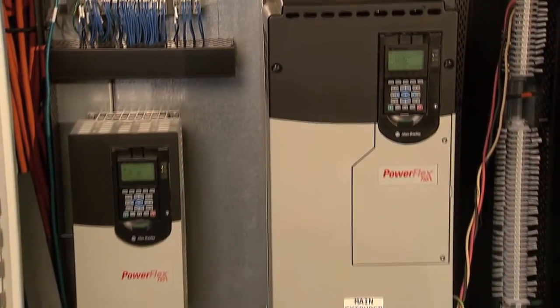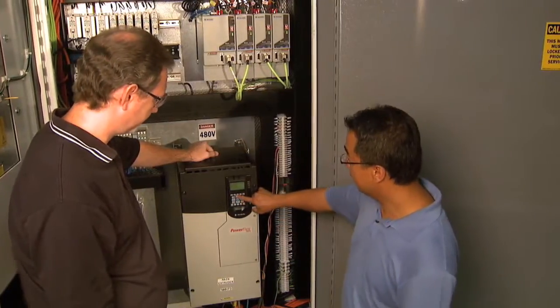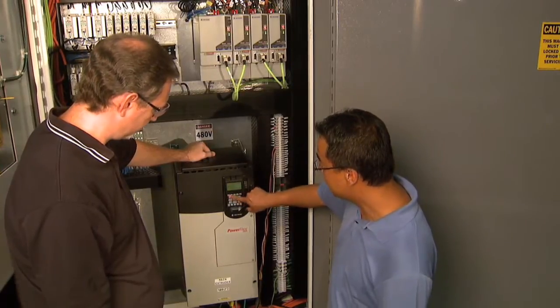The big advantage with the PowerFlex 750s is that they're integrated — just the ease of implementation, and of course they perform well, they're reliable — all those things that we have to have as an OEM.